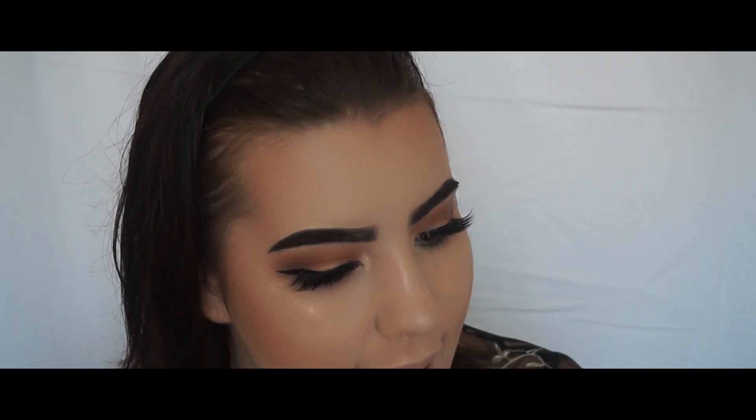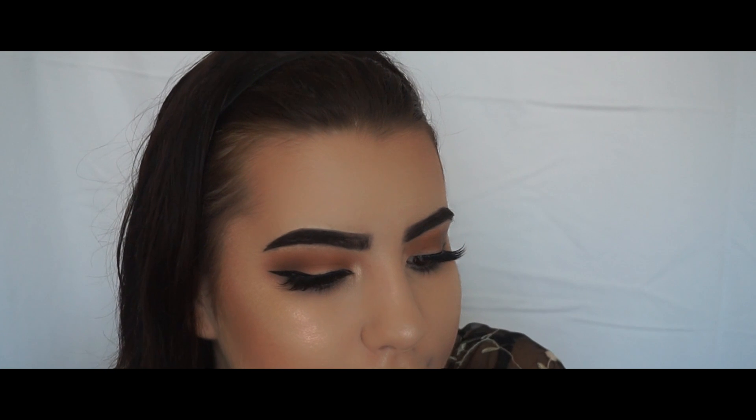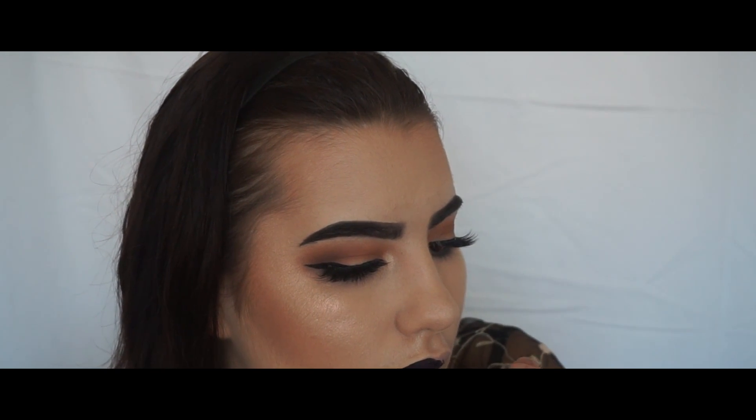I'm just going to set my face with the L'Oreal Infallible Fixing Mist. I have two different lip options that I could do today, and I'm thinking the Anastasia Beverly Hills Potion Liquid Lip. I don't need to overline my lips because my lips are so naturally large, so I'm just going to follow the natural shape.